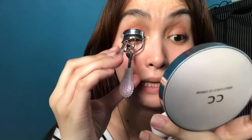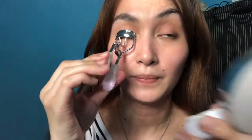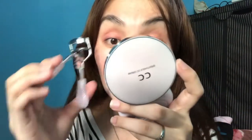Proceed na tayo sa aking lashes. So nag-curl. Kaparang na tayo ng lashes. Ang ginagawa ko guys pag nag-curl ako ng lashes is dito muna ako sa medyo dulo, and then gitna, and then dulong-dulong — so three times.